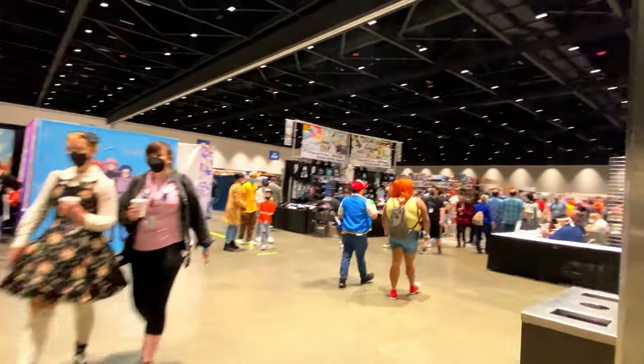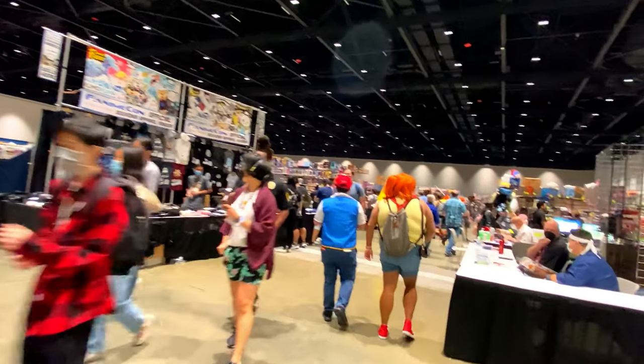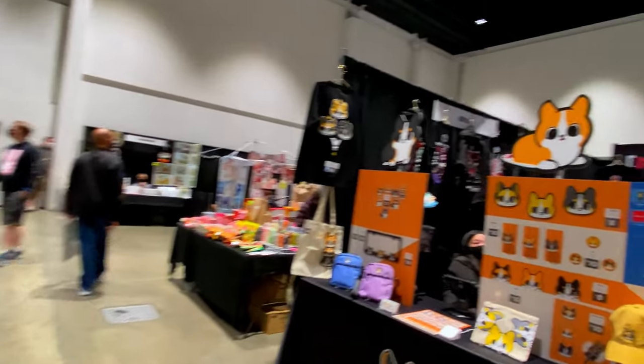There are a lot of vendors selling really interesting things, but I'm just going to show you some of the highlights and some of the more interesting things that I saw. Just like with the internet, cats have found a way to be a force to be reckoned with here at Fanime.